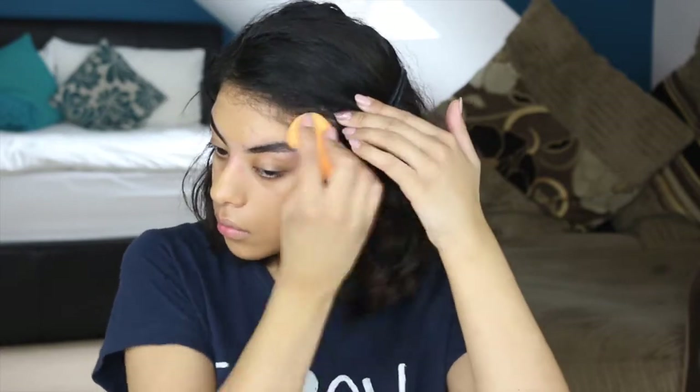Now I am applying foundation. The foundation I'm using is the NARS All Day Luminous Weightless Foundation and I am in the shade Syracuse. I love being a bit more golden, just a bit more tan so I look a bit more healthy. I'm just starting that all over my face and blending it out with the beauty blender.